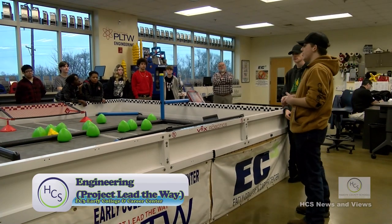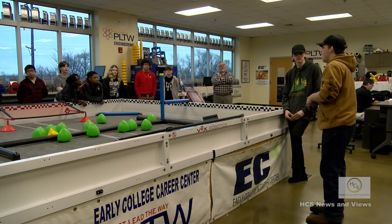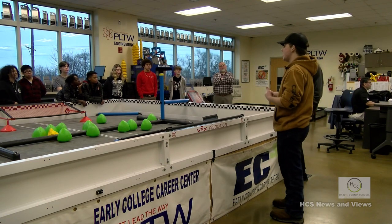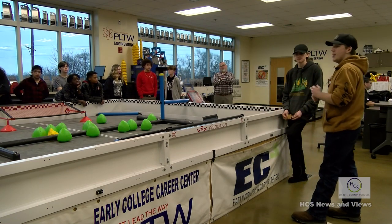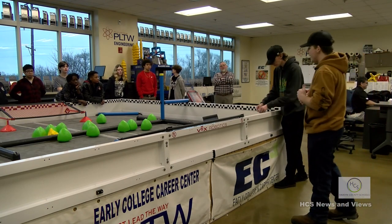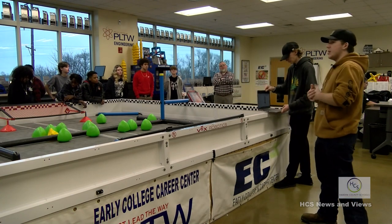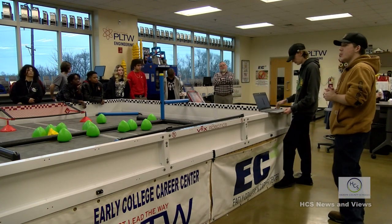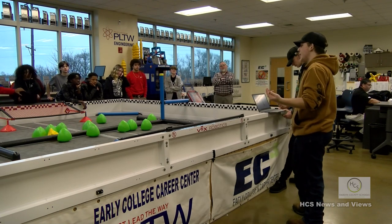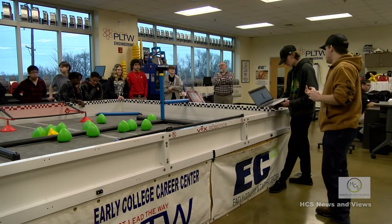You start out with your freshman core class, which would be intro to engineering. We call that one the boring class because it's just basic geometry, algebra, the science of it, and the energies of the world used in engineering. Then your sophomore year, you get to reverse engineer something — you take a real-life object, tear it apart, measure it completely, and put it into a 3D modeling program.